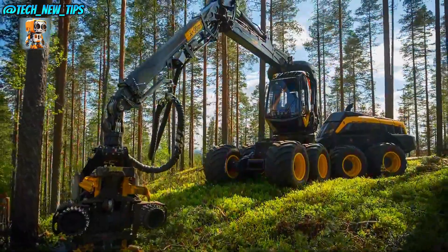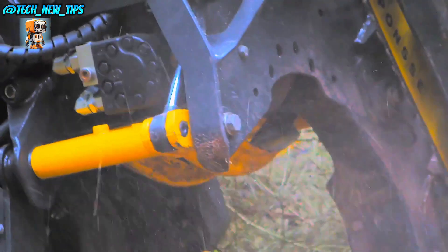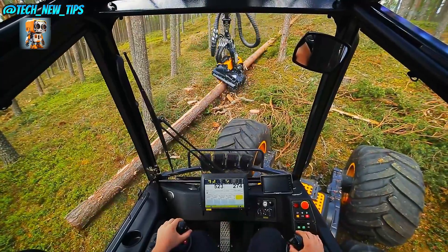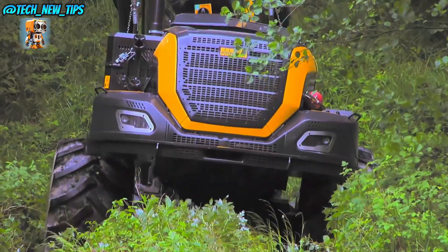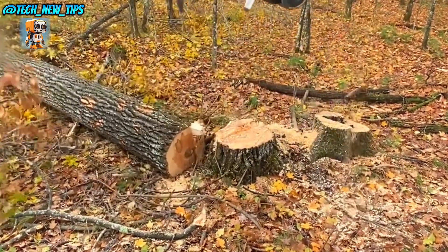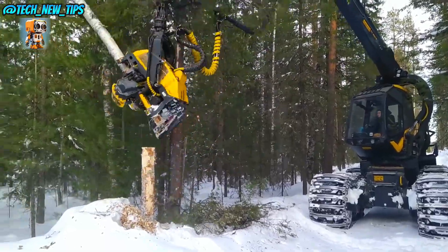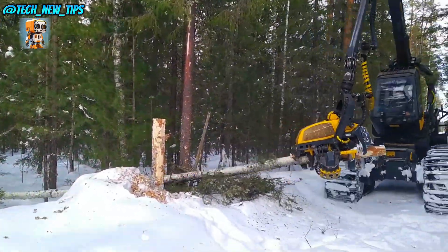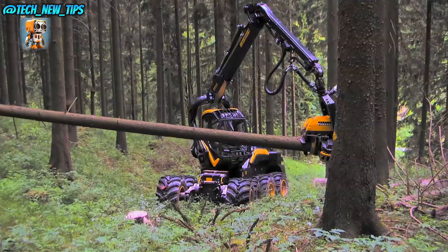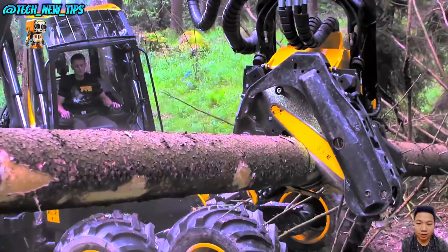Inside the Scorpion King, the operator enjoys a 360-degree panoramic view and an intuitive control system, giving them precise command over every action. This combination of comfort and control not only enhances productivity, but also reduces fatigue. The Ponzi Scorpion King is a blend of power, precision, and sustainability — a true king of the forest.